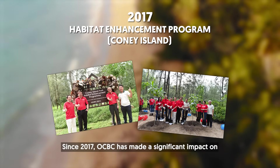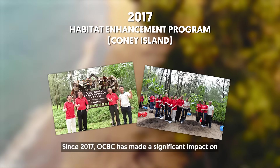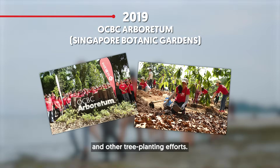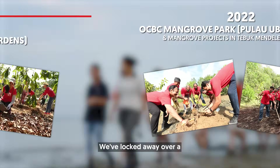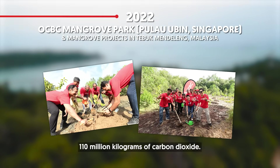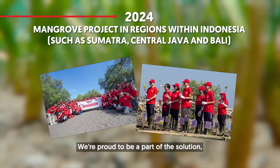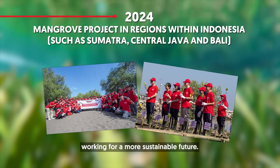Since 2017, OCBC has made a significant impact on climate change mitigation through our seagrass restoration project and other tree planting efforts. We've locked away over 110 million kilograms of carbon dioxide. We're proud to be part of the solution, working for a more sustainable future.